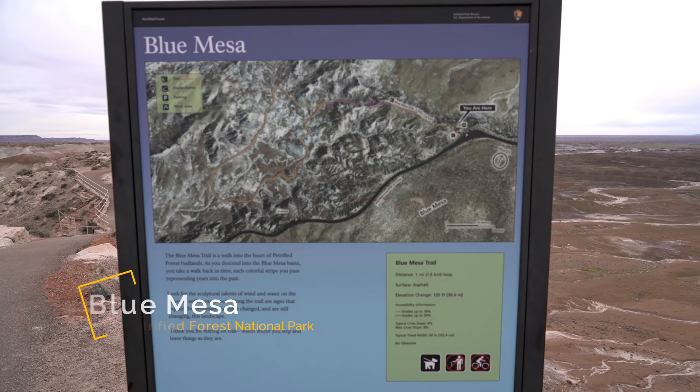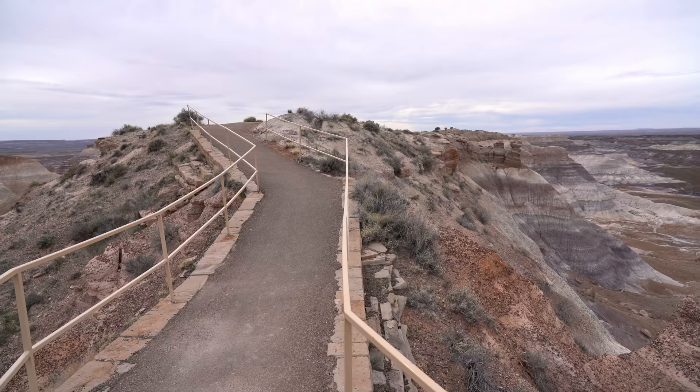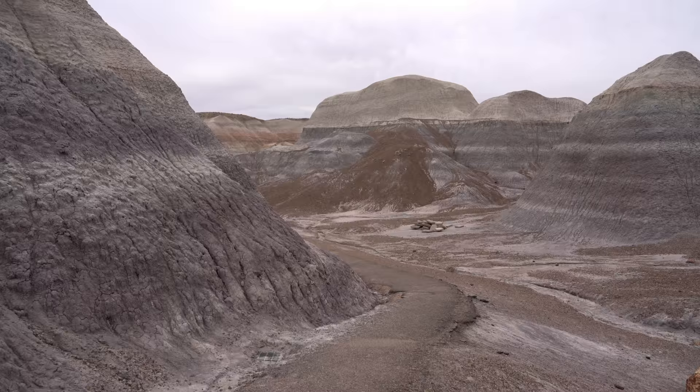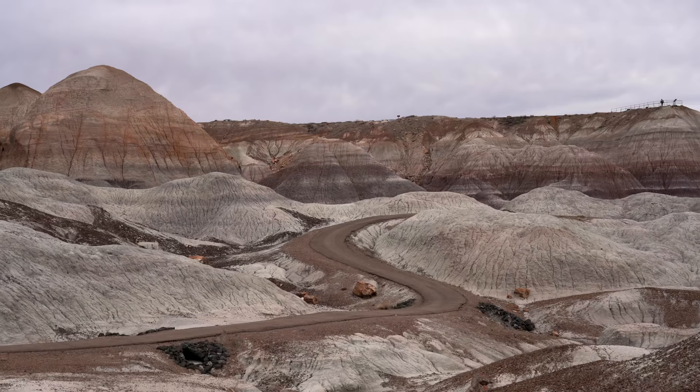There are a few viewpoints in the Blue Mesa area, but I recommend you take the short one-mile hike down into them, as you'll be able to appreciate the blue and purple hues of this landscape and get your first real view of the petrified wood. It was a pretty dreary day when we went, but it was still really impressive to see this area, and it was probably my favorite spot in the entire park.